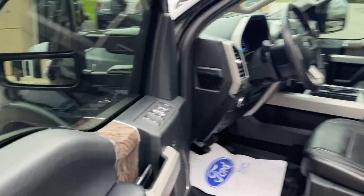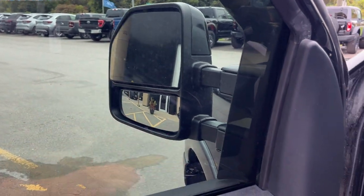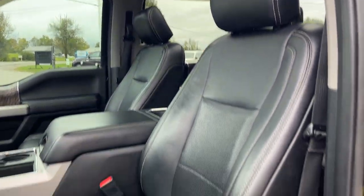Coming around the front of the truck you do have your keypad entry, power windows and locks, driver seat memory, power adjustable glass, folding and power telescoping trailer tow mirrors, automatic headlights, power adjustable pedals, and really comfortable front bucket seats that are powered with lumbar, heated and cooled.